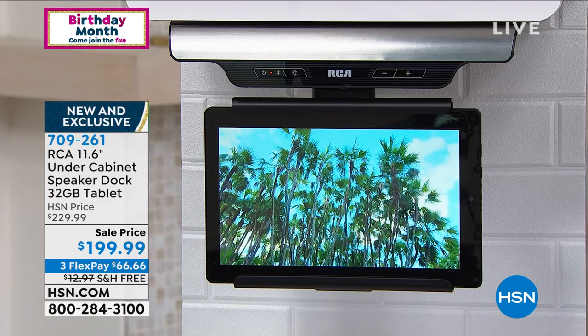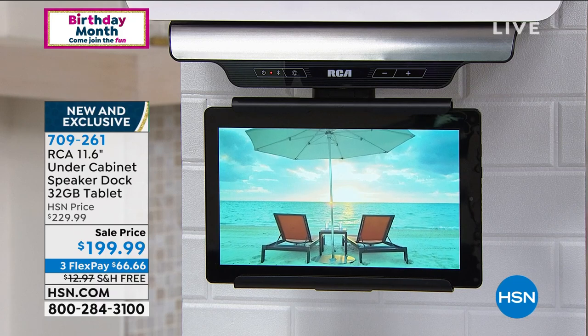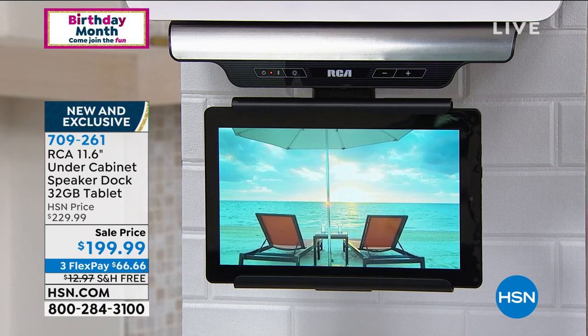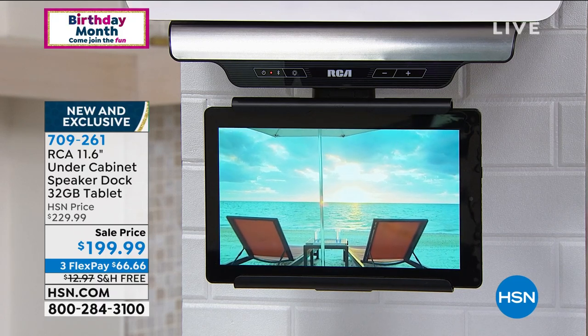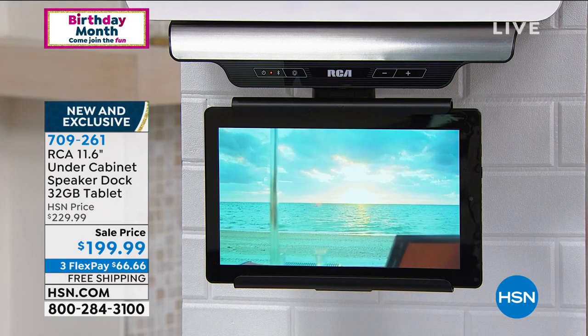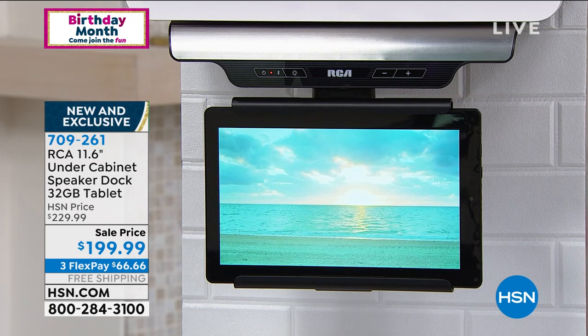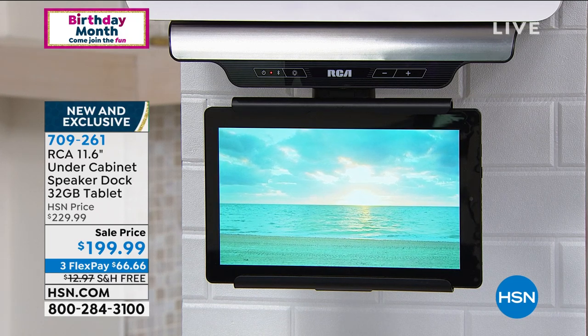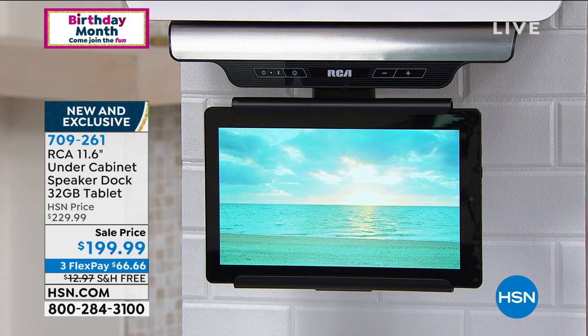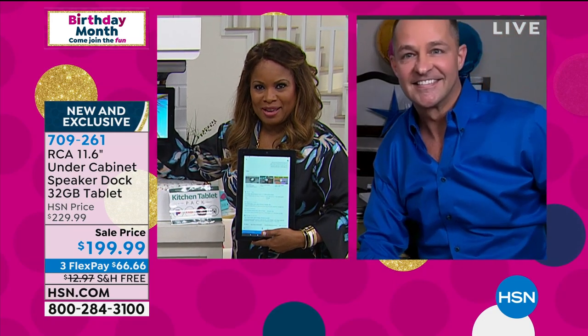Here to tell us more about it is our special guest expert Aaron Berger. $66.66 on a credit card. We've had free shipping and handling this entire hour. I couldn't be more excited about this — something new from RCA. A tablet, but wait, this is so much more than a tablet.